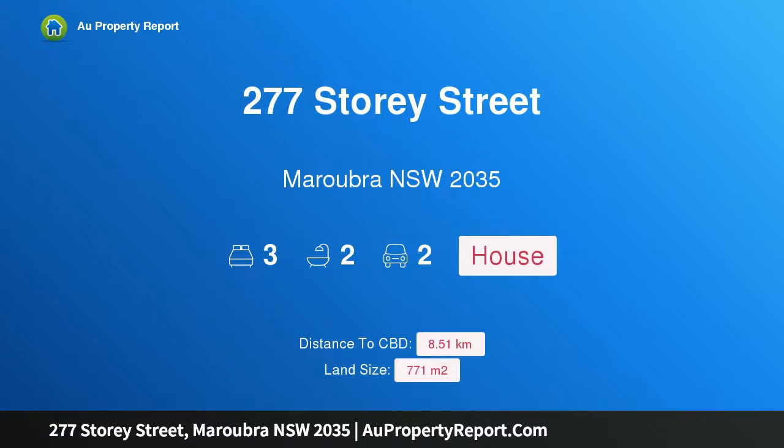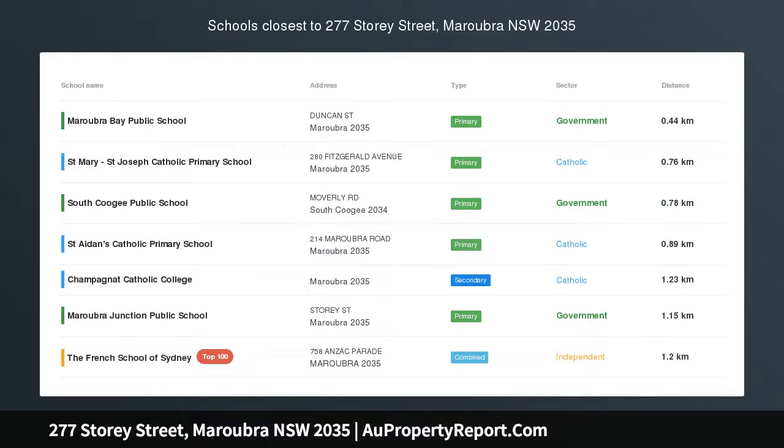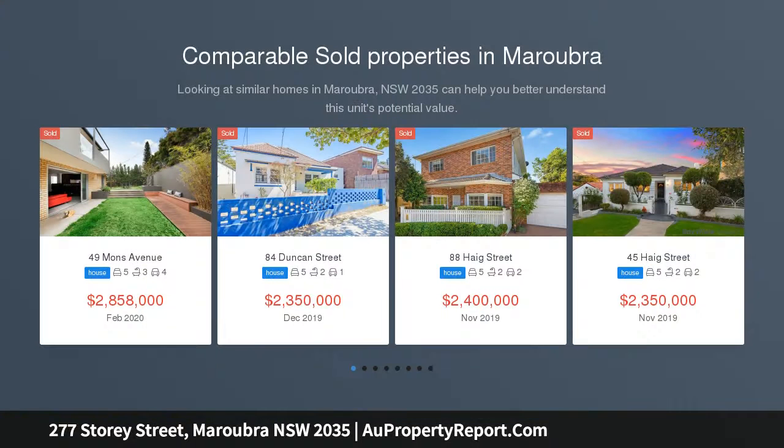Hi, I am glad to introduce property 277 Story Street, Maroubra, New South Wales 2035 — an original family home on 771 sqm with headland and water views, poised on an elevated coastal block with outlooks over the ocean.